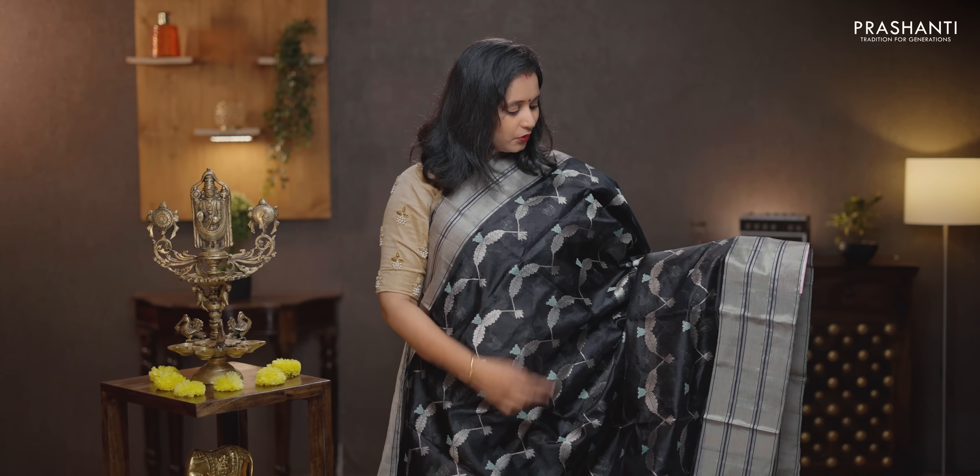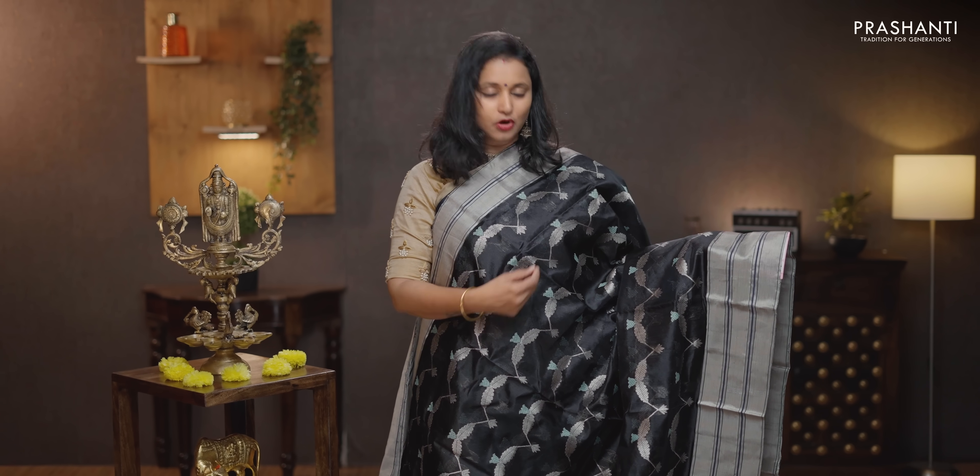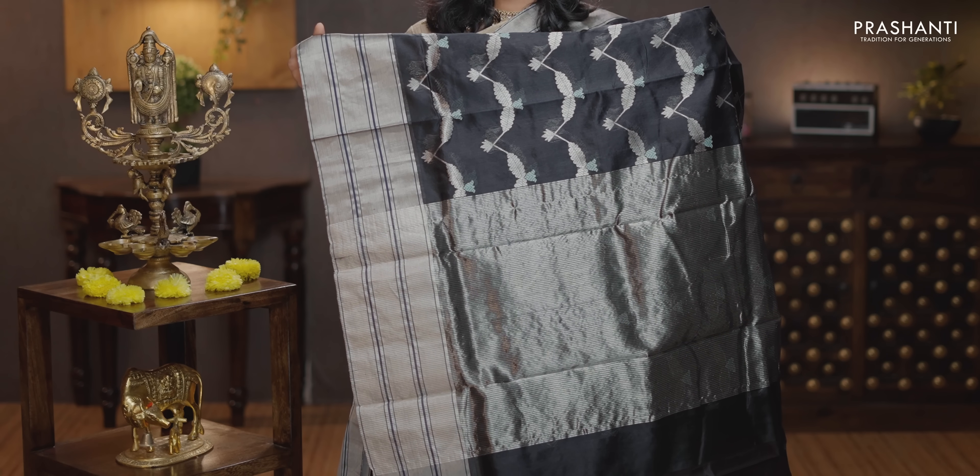Black — the last one for today — with contrast silver zari borders on either sides. The body has got beautiful leaf pattern running horizontally throughout the body with beautiful contrast color floral buttas running throughout the saree. That's the pallu — silver zari lines in the pallu. A plain blouse in black, priced at Rs. 13,250.